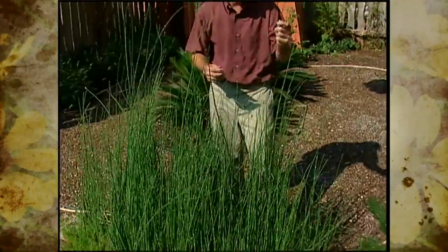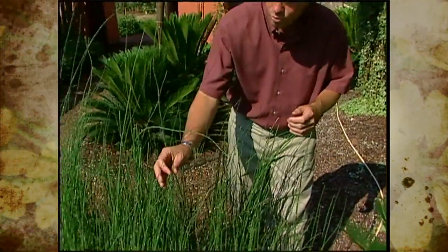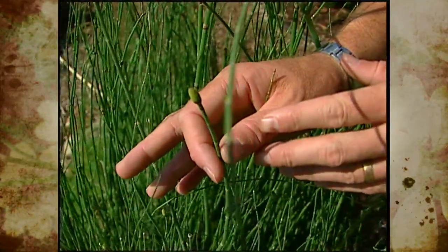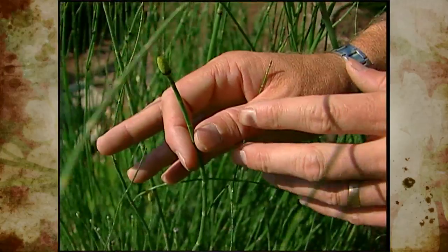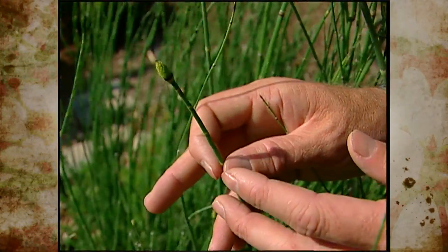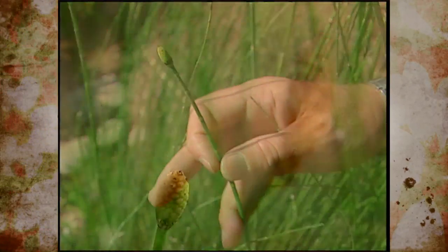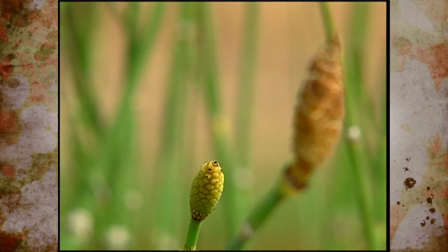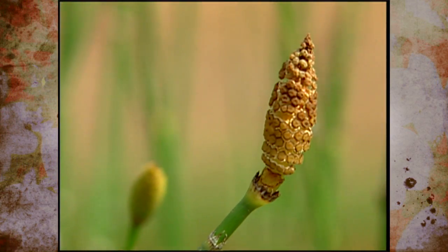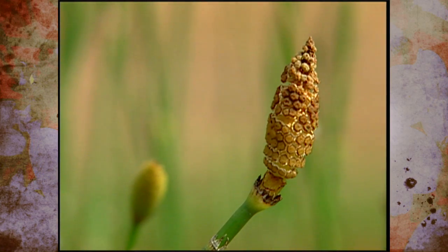Up at the top of some stems of the Equisetum, we see a little cone-like structure where the spores are produced — this is called the strobilus. The spores behave pretty much the same way as fern spores: they are dispersed, they germinate, they grow into a little piece of green tissue known as the gametophyte, where reproduction takes place. And just like the fern, they have to have water to carry out their reproduction.